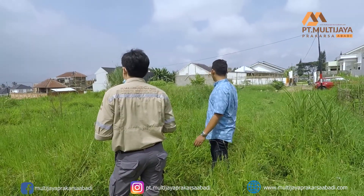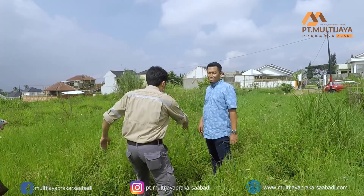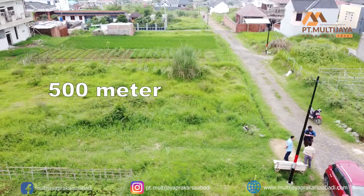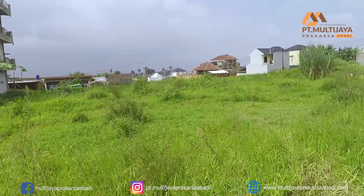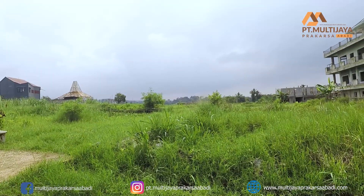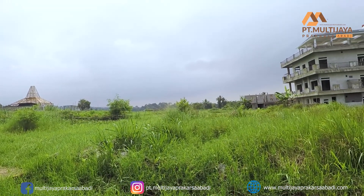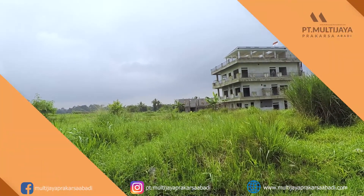Tanah ini rencananya akan dijadikan rumah tinggal oleh si pemilik. Tanah ini memiliki ukuran sekitar 500 meter persegi. Supaya rumahnya terlihat tinggi, beliau ingin garasinya ada di lantai dasar. Lalu, untuk ruangan selanjutnya dinaikkan satu level lantai, jadi bisa dibilang rumah ini akan dibuat tiga lantai.